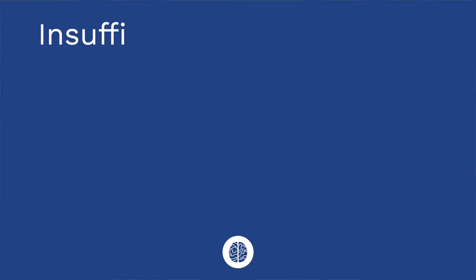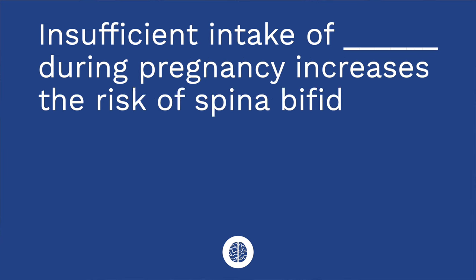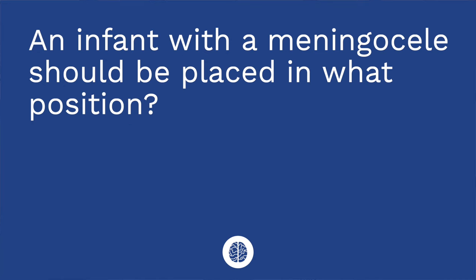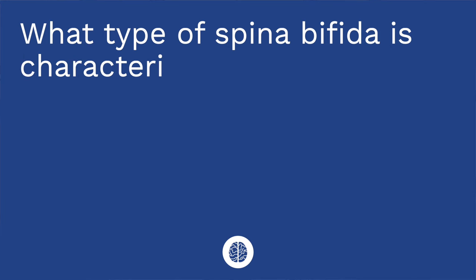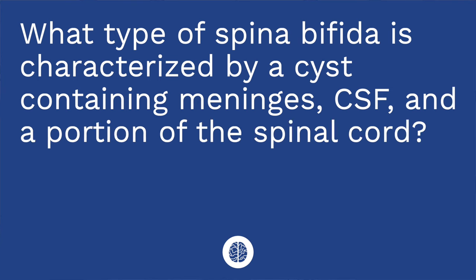It's quiz time! I have three questions for you. Question one: Insufficient intake of blank during pregnancy increases the risk for spina bifida. The answer is folic acid. Question two: An infant with a meningocele should be placed in what position? The answer is prone with their hips flexed. Question three: What type of spina bifida is characterized by the protrusion of a cyst with meninges, cerebral spinal fluid, and a portion of the spinal cord? The answer is myelomeningocele.